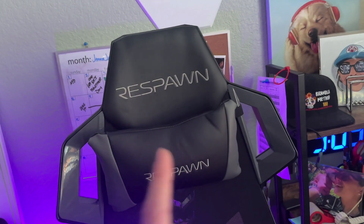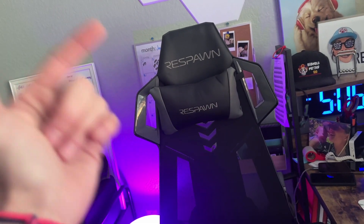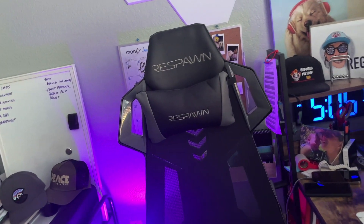What's up guys, in today's video we're gonna be checking out one of my favorite desk chairs from Respawn, and I'm gonna be showing you some of the coolest features about it.